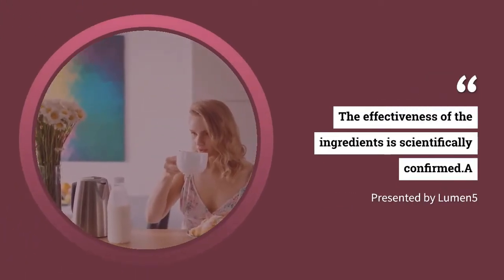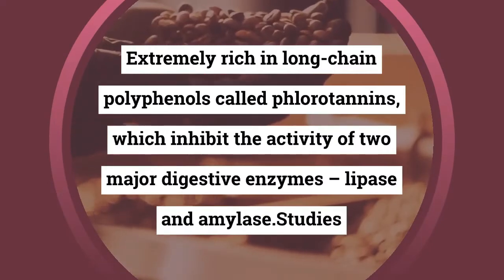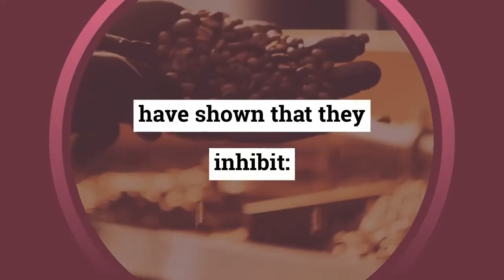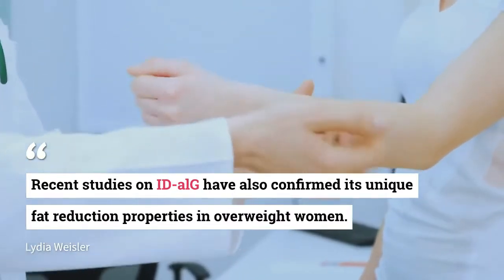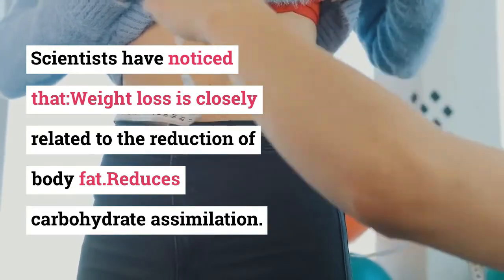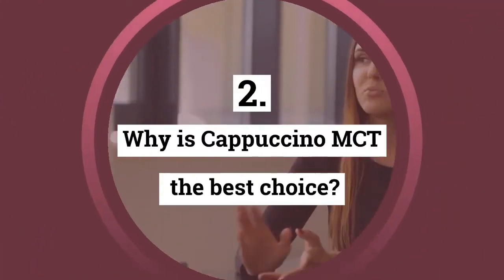The effectiveness of the ingredients is scientifically confirmed. A combination of brown algae extract and grapeseed extract is extremely rich in long-chain polyphenols called fluorotanins, which inhibit the activity of two major digestive enzymes: lipase and amylase. Recent studies on ID ALB have confirmed its unique fat reduction properties in overweight women, with weight loss closely related to reduction of body fat. It reduces carbohydrate assimilation and shows significant effects after only 8 weeks of use, improving body shape.